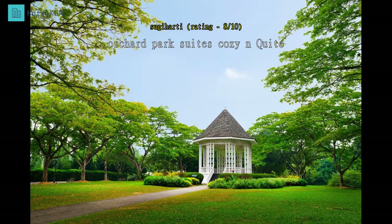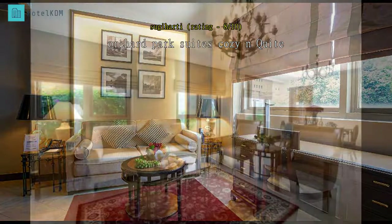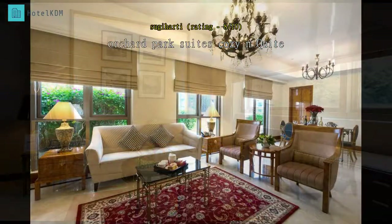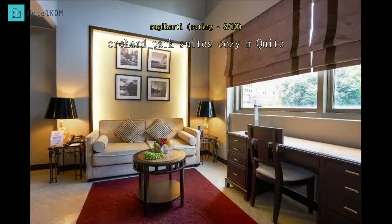We are a big family so it's the best choice to stay at Orchard Park Suites. We can live like we're at home — there's a washing machine and a pantry kitchen. Mount Elizabeth Hospital is just across the road. Shopping is just a two-minute walk, and the MRT station is also just two minutes away. Compared to staying at a hotel, this is better, with three bedrooms.